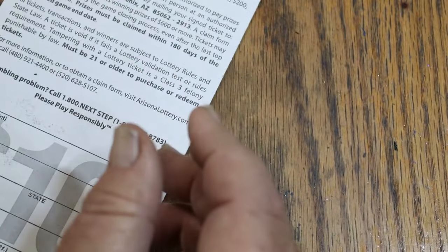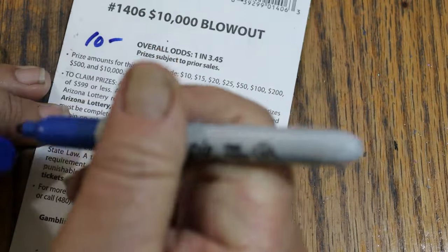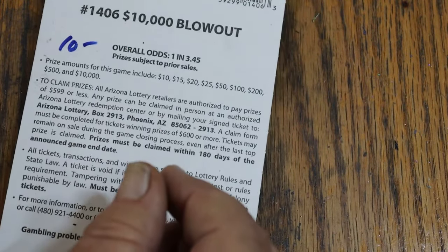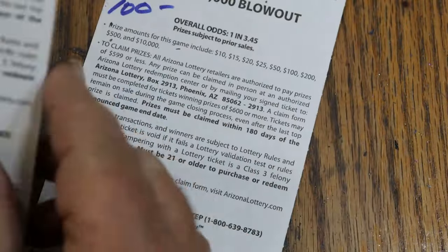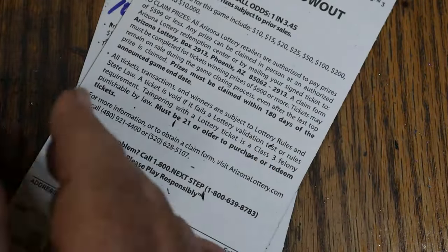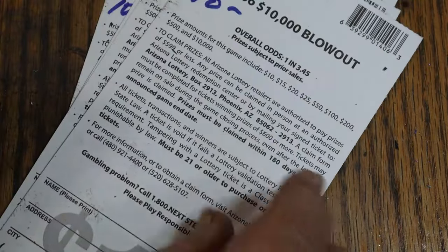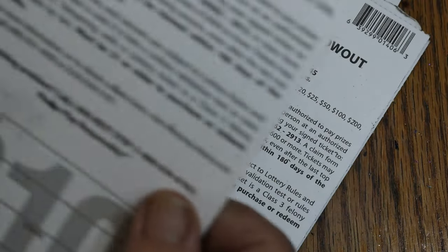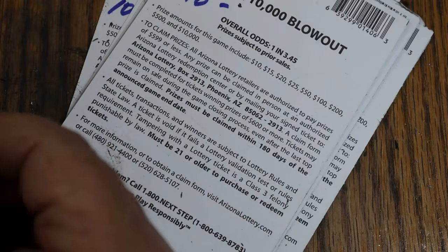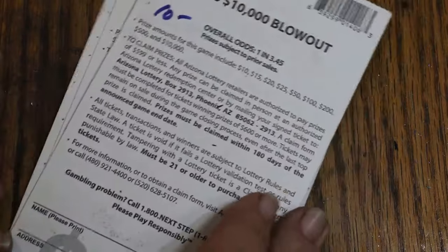Not too shabby considering. Still not a profit session by any means, but not half bad at all. So we got $100 there, $10 for $110, $15 makes $125, $10 is $135, $20 is $145 then $155, $10 more is $165, $175, $50 makes $225, $235 back.